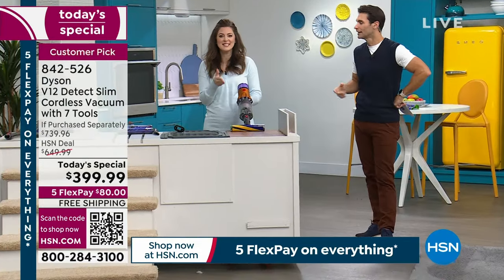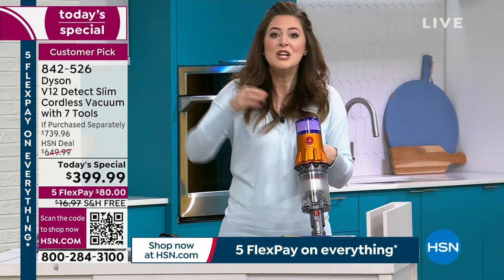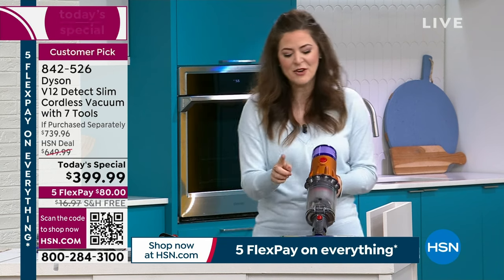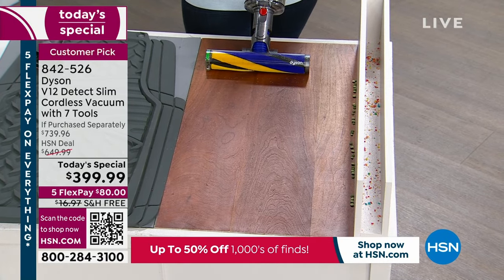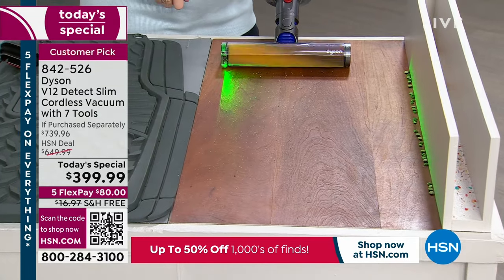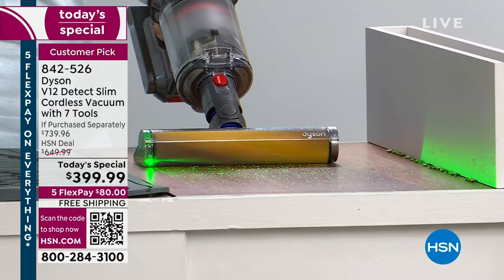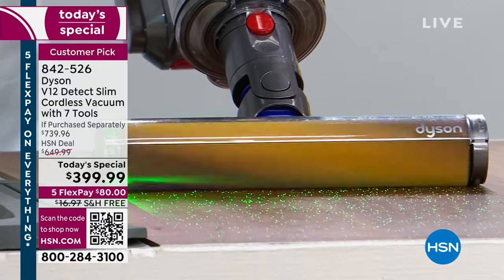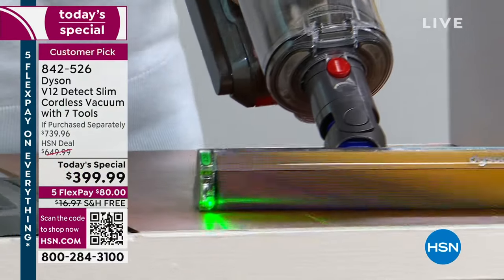Dyson solves problems other people ignore because their customers give feedback, and the engineers act on it. One major request: a switch instead of a trigger — done. Attaching the laser slim fluffy straight to the handheld, the floor looks clean but the laser illumination reveals it's not. You can see with the laser on how dirt and debris suddenly glows green — switch it off, gone; switch it on, there it is. It's like a magic trick, bringing visibility to the invisible.